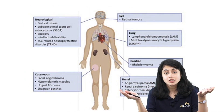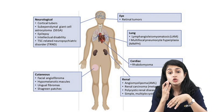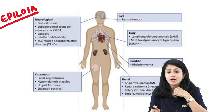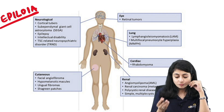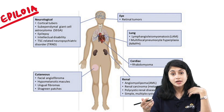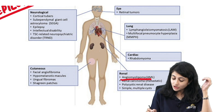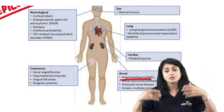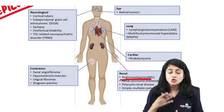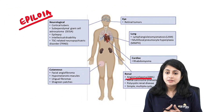Multi-system involvement in tuberous sclerosis: neurologically, cortical tubers causing epilepsy and low intelligence — hence called epiloia (epilepsy, low intelligence, adenoma sebaceum) — due to subependymal giant cell astrocytomas. Ocularly, retinal tumors. In the lungs, lymphangioleiomyomatosis. Cardiac rhabdomyomas. Renally, angiomyolipomas causing abdominal fullness, poor appetite, and low growth percentile. The presence of ash leaf macules with all these systemic features is the condition we see in tuberous sclerosis.